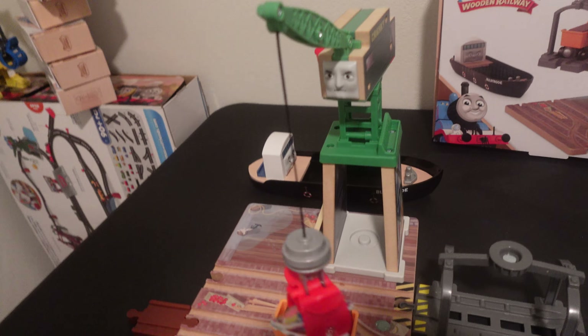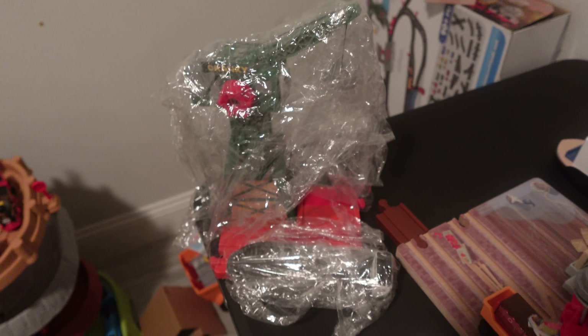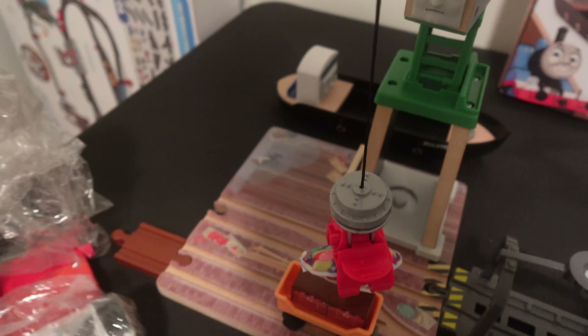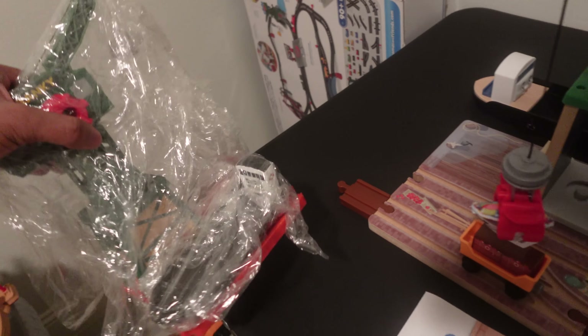The reason I got this is to replace the wooden Cranky at the dock set that I've had since 2018, and it was probably worth it. I have painted up Bulstrode here just so that he would look complete, same for Cranky himself. So these are the versions that I will not be using anymore — they will be either sent to a garage sale or whatever.